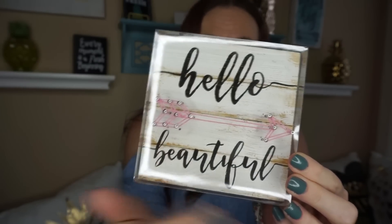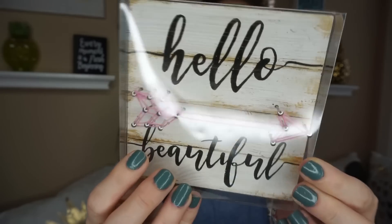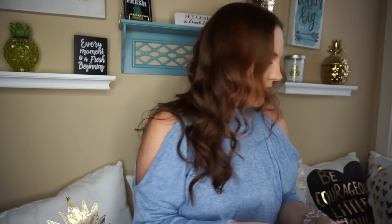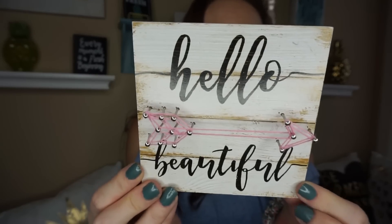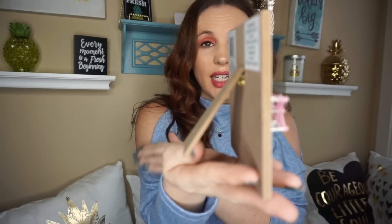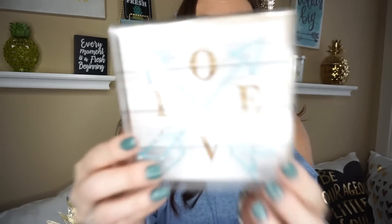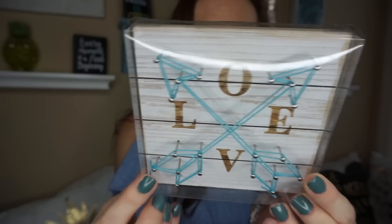Do you remember a while back we hauled ones just like these that have the little twine? Now they have this one that says 'Hello Beautiful.' Let me take it out so I can show you better. It has a little kickstand so you can set it on a shelf. So 'Hello Beautiful,' and then this one says 'Love' with arrows — it's in blue.